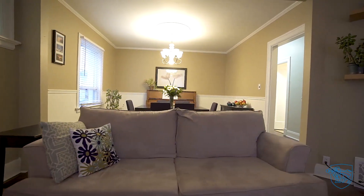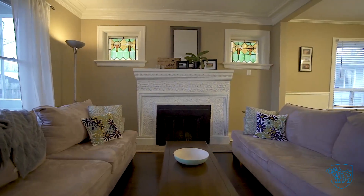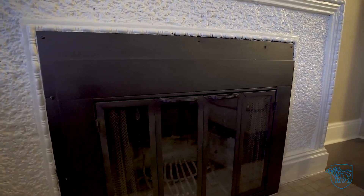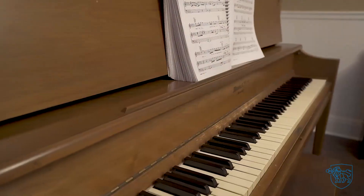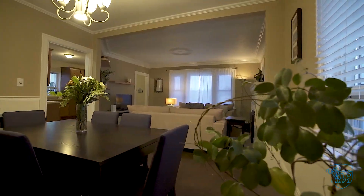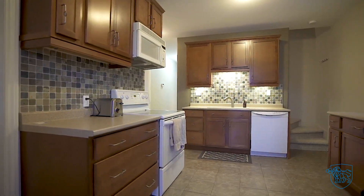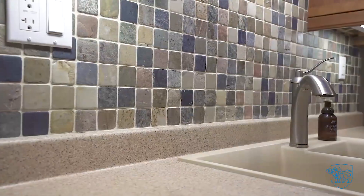The open concept living and dining rooms are flooded with natural light. Updated kitchen with ceramics, plenty of cupboards and tile backsplash.